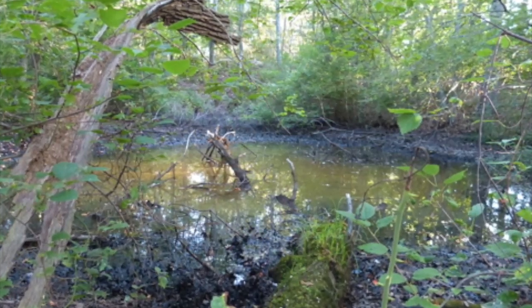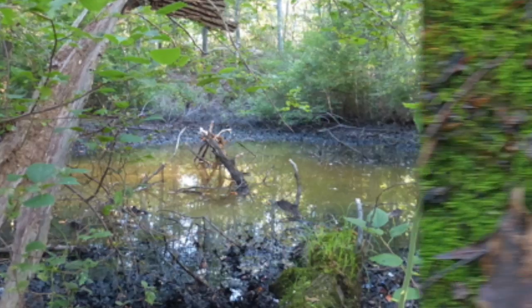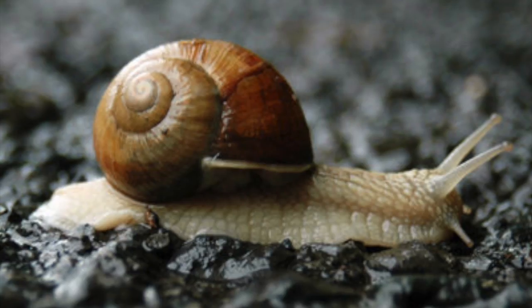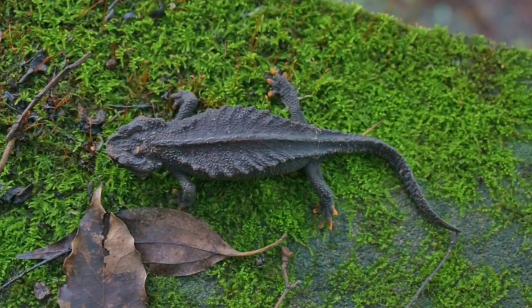The Chinhai salamander's breeding ponds are small, shallow, semi-permanent ponds like this one. It eats earthworms, ground beetles, and small mollusks. It doesn't appear to be prey to anything, even though it's so small.